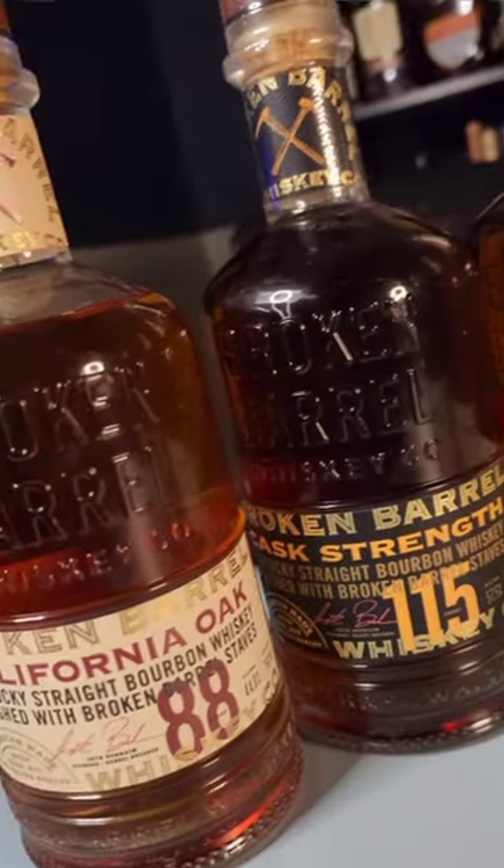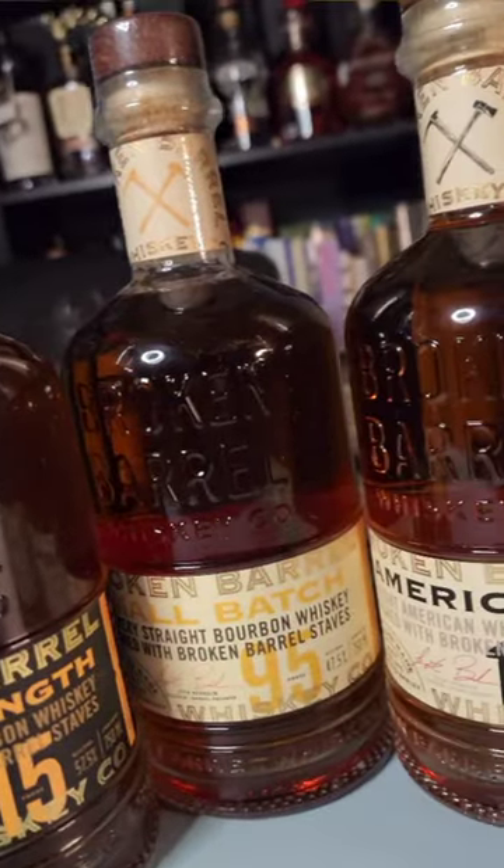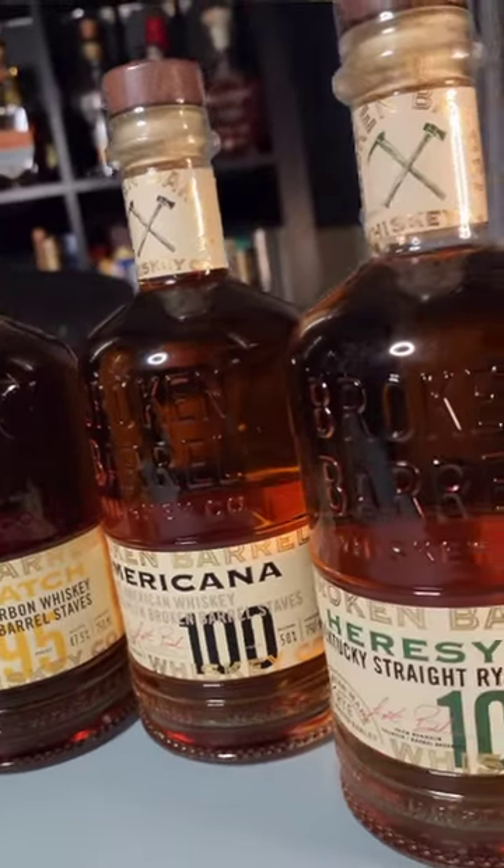This is the core lineup from Broken Barrel Whiskey Company. In my constant search for the best California distiller, I came across this company. They're doing something just a little bit different — taking Indiana and Kentucky distillate that's been aged for a minimum of two years and then finishing it with broken pieces of different types of barrel.